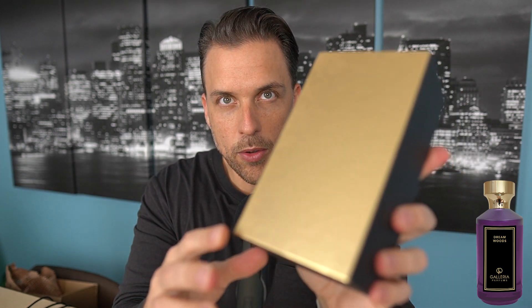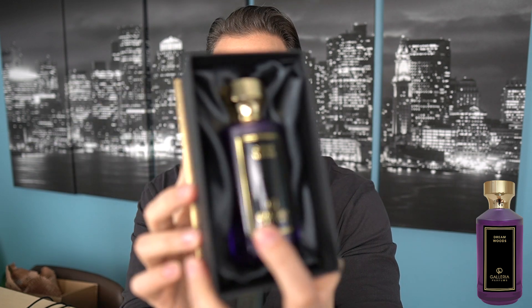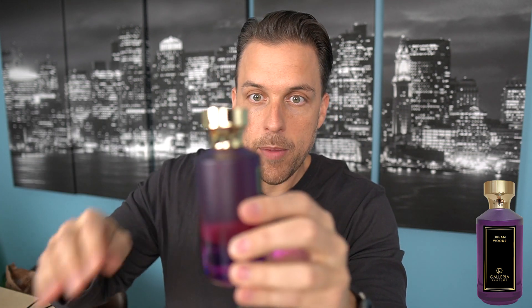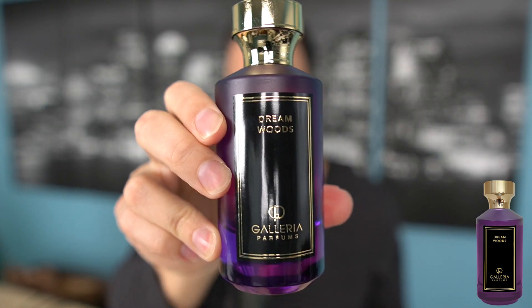This box I actually quite like — it's got a nice finish to it, almost like a faux leather with a gold back to it. I'm not a huge presentation guy, but this feels like a nice presentation. It comes with this little card with the notes on it. This is Dream Woods from Galleria Parfums. I actually like the little bed it rests in — looking nice and cozy, almost like where a vampire would sleep. It's got these satin sheets inside. I really like the color of the bottle — it's this purple. The bottle feels super heavy.